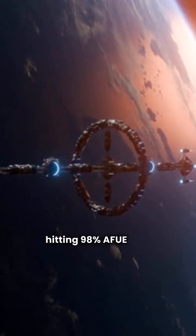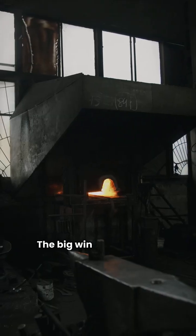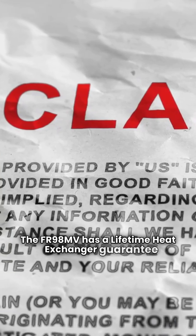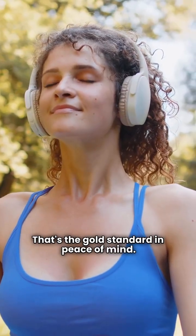The FR98MV hits 98% AFUE with modulating gas control and communicating technology. The big win for Friedrich: the FR98MV has a lifetime heat exchanger guarantee that includes full furnace replacement if it fails. That's the gold standard in peace of mind.